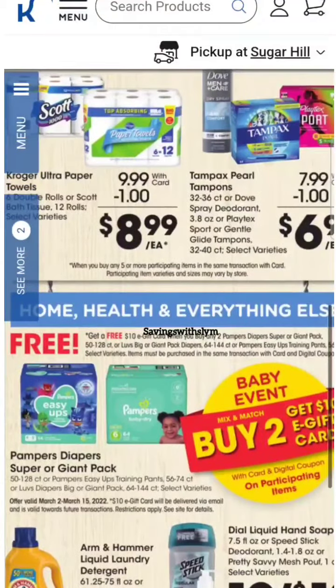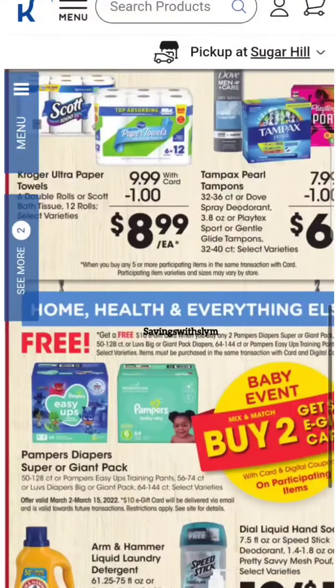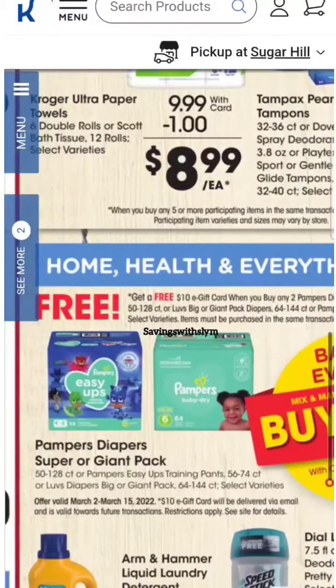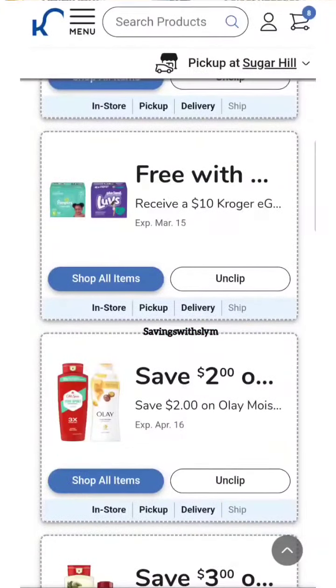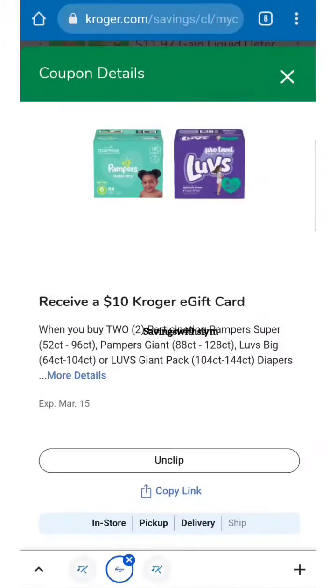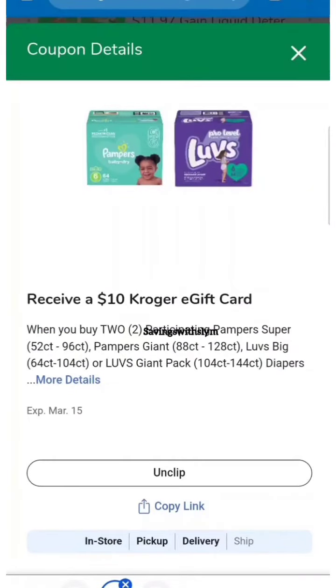Hey guys, we have a decent deal over at Kroger. Right now they have a baby event going on. When you buy two — and you can mix and match — you get a $10 e-gift card sent to your email. This is only on participating items, so let me show you what's included. You have to go into your Kroger account and clip this coupon so that when you buy two participating items, you get that $10 e-gift card.